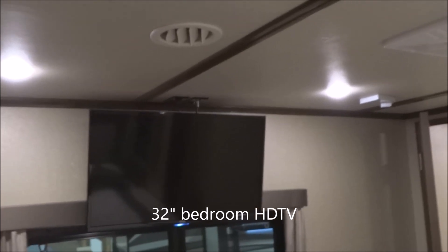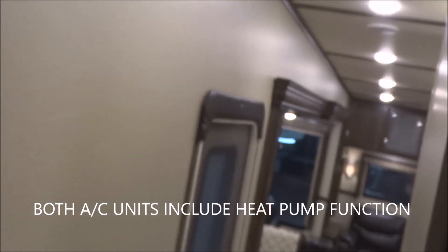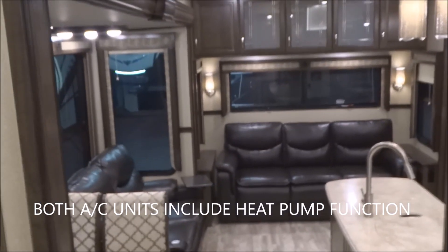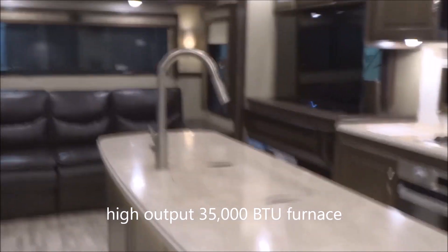Here we go with your bedroom television set. Egress window down below. The TV in the bedroom is a 32-inch flat-screen TV, fully prepped, wired in, and all ready to go. You have dual coax capability offered right through there. These air conditioning units do have the heat pump option, so you do have heat pump as well as air conditioning function. Not to mention the high-output 35,000 BTU furnace on the unit.